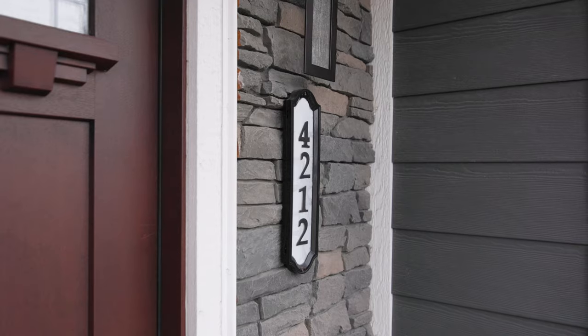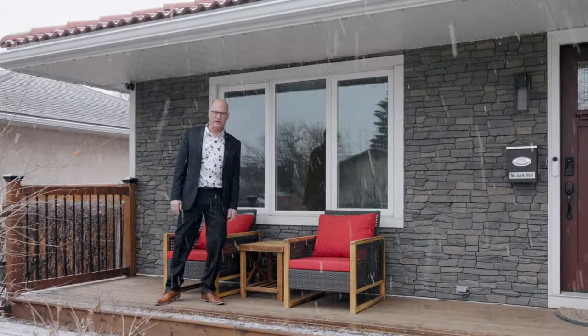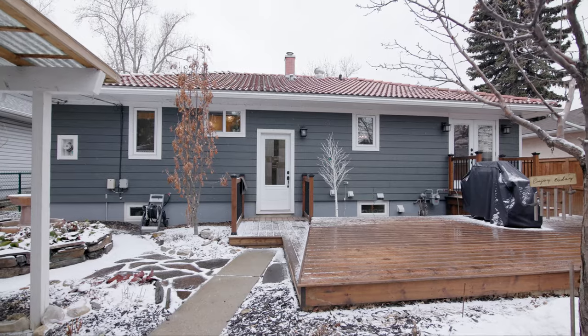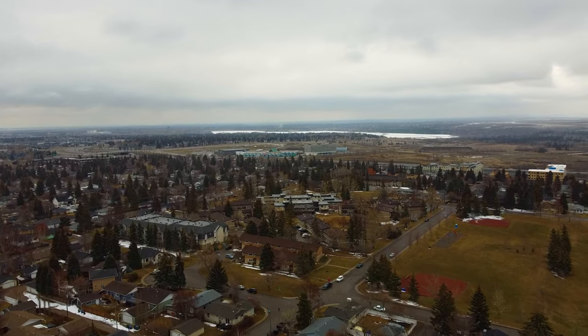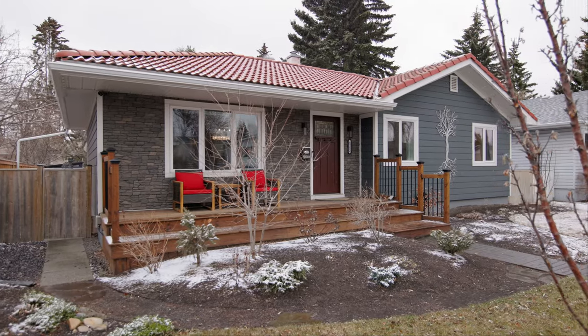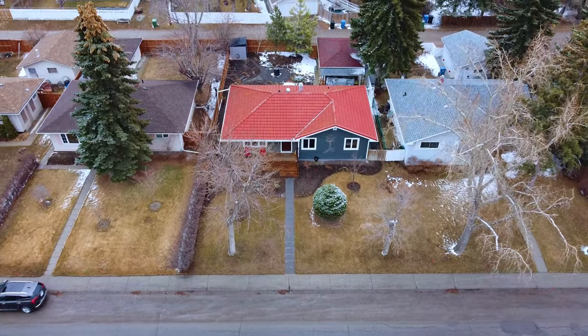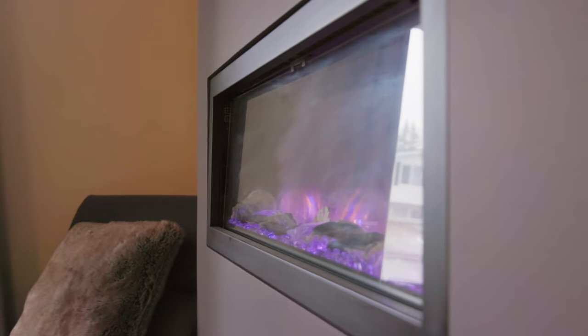Hey everyone, it's Ron Garneau again with RE-MAX House. Today we're in the family-friendly community of Glamorgan, just down the road from West Hills shopping. We're at 4212 45th Street Southwest in the community of Glamorgan, and we're going to highlight some very unique features of this very well-kept home.